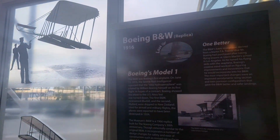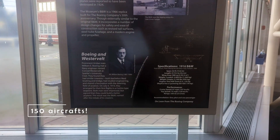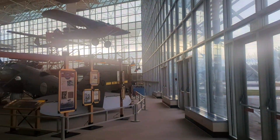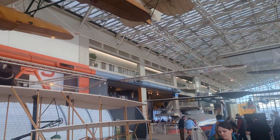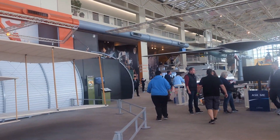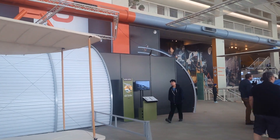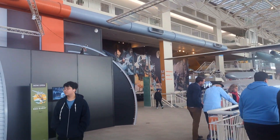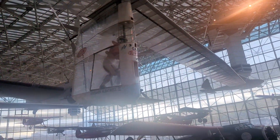The museum houses a significant collection with over 150 aircraft and spacecraft, along with tens of thousands of artifacts, millions of photographs, and dozens of exhibits. The museum also has an extensive space exploration section, including a replica of the International Space Station module, lunar rovers, and the original Boeing lunar rover.